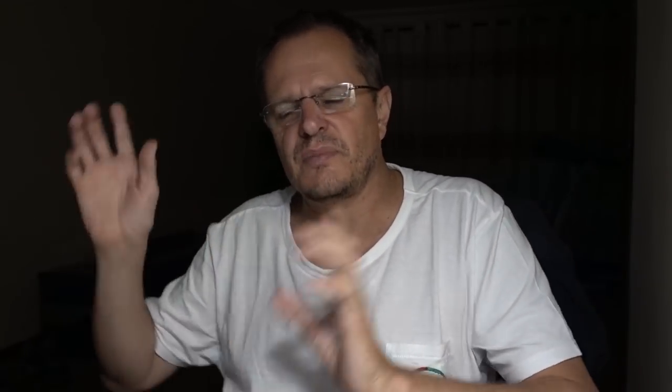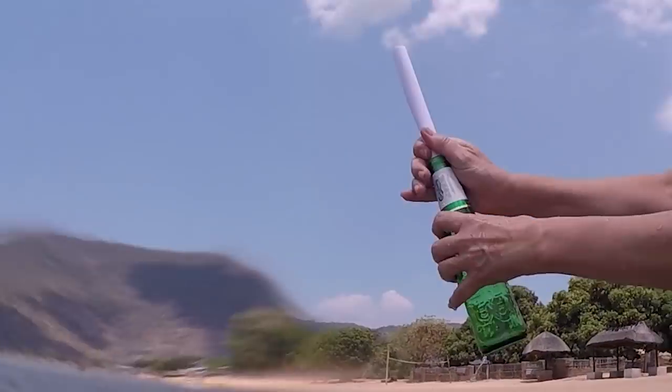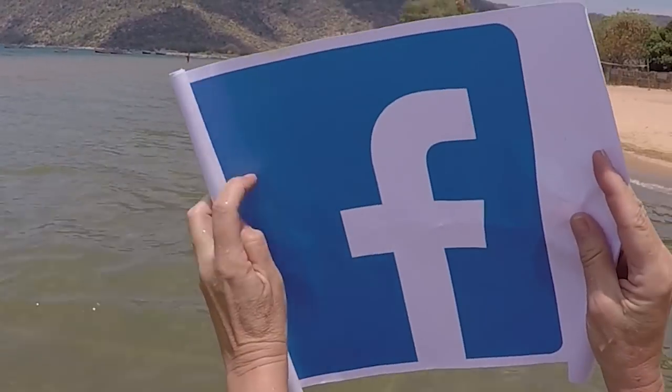It's time to get out of full screen, hit the like button, and subscribe if you haven't already. Support us on Patreon, like our pictures on Instagram, and follow us on Facebook to become part of our social sailing experience.